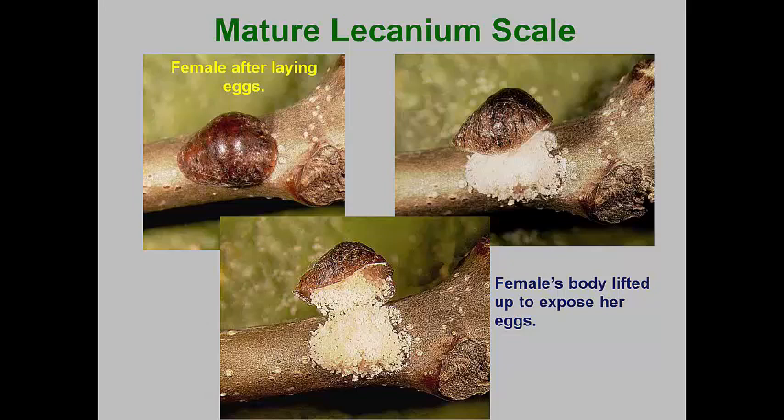In this image, I'm showing you a lacanium scale female on an oak branch. The female is nothing but a dead, leathery covering to all the eggs that have been laid under her body.